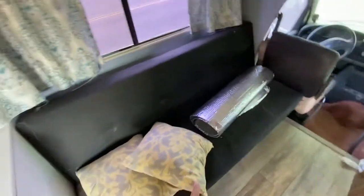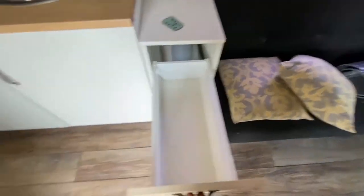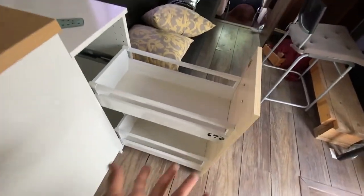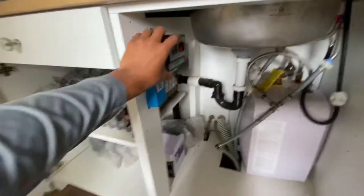It has remodeled floors, a futon here that turns into a bed, and these drawers that act as a little pantry. It also has an electric water heater underneath. This is where you'd start the generator from inside.